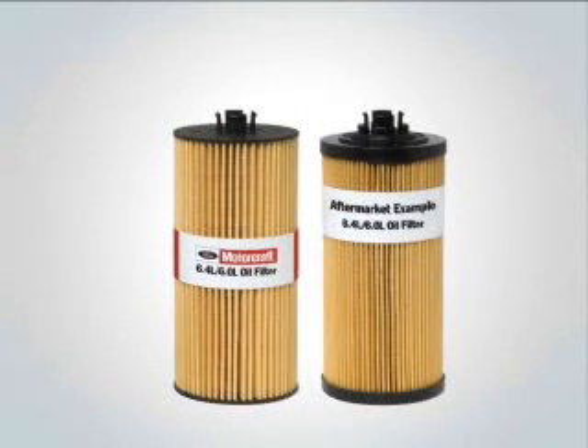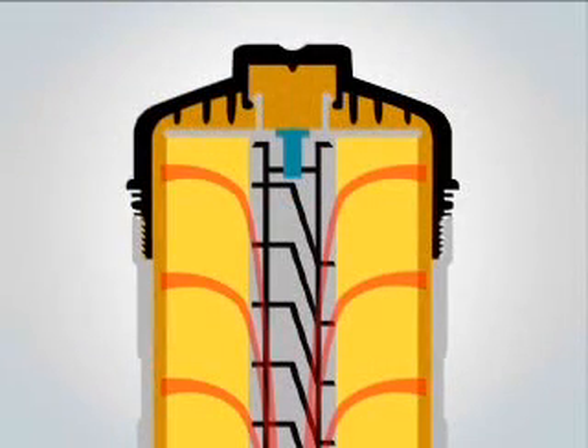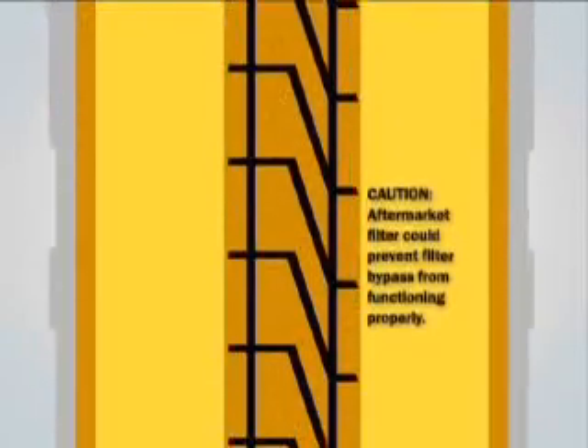There are even more aftermarket filters out there with equally alarming issues. In the case of this particular filter, you can see that the element body is shorter than the Motorcraft filter. A small difference in size may not seem like much, but since the filter's sealing and connection to the oil filter cap and housing are critical, small changes to the Motorcraft design can lead to big problems. The Motorcraft filter is designed so the end cap fits properly in the oil filter housing cap; however, this competitor's filter fits in the housing loosely, with a gap between the filter and cap. This design restricts the oil flow to the bypass valve, which can potentially damage the engine. This loose fit could also allow the filter to lift during operation, allowing the drain valve to open — leading to unwanted filter bypass, oil drain back when the engine is not running, and a poor bypass sealing surface.